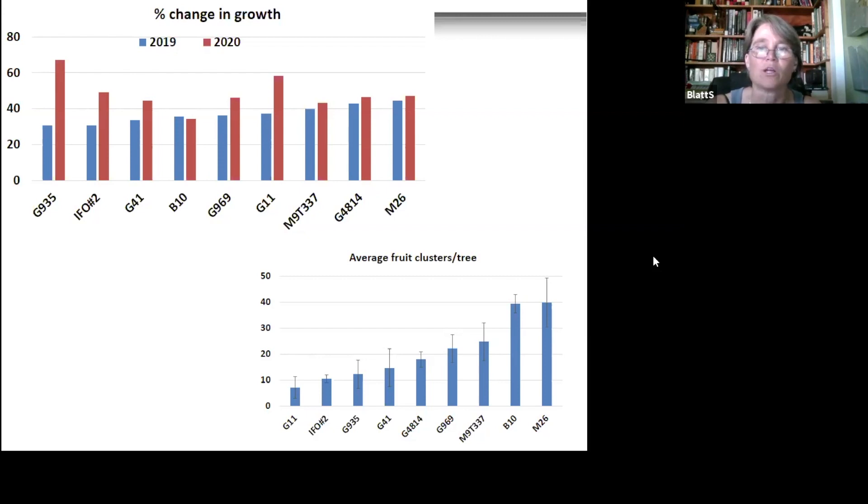One piece of data we were asked to collect was the number of fruit clusters per tree. These trees will have their first crop this year — we're cropping them very lightly. The second graph shows average fruit clusters per tree, indicating which rootstocks are most precocious. B10 and M26 are at the top with almost 40 fruit clusters on these young trees. G969 has around 20. IFO is being very modest in putting out fruit. G41 and G935 are coming out where we'd expect based on what we've seen with Honeycrisp.